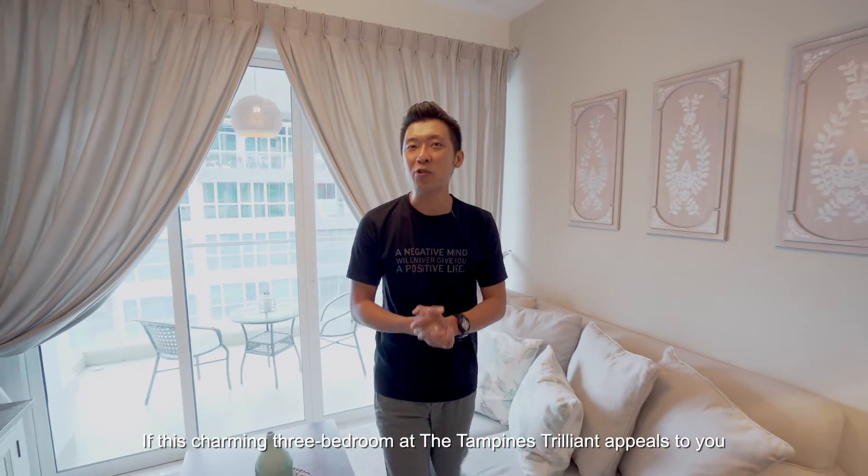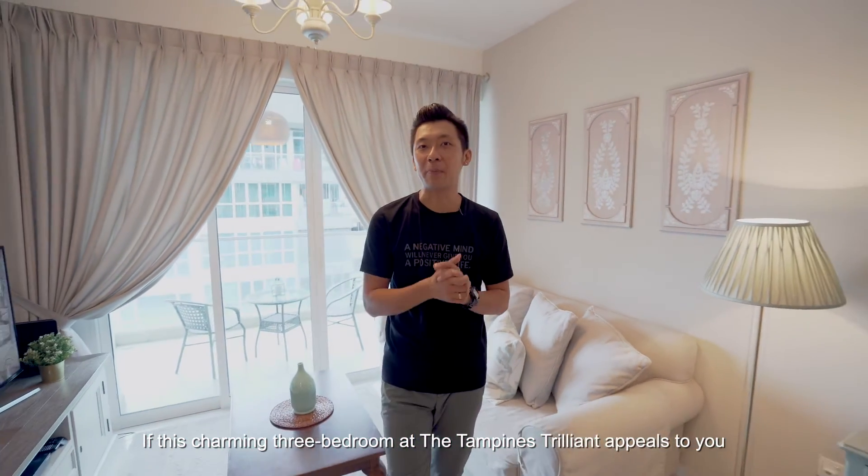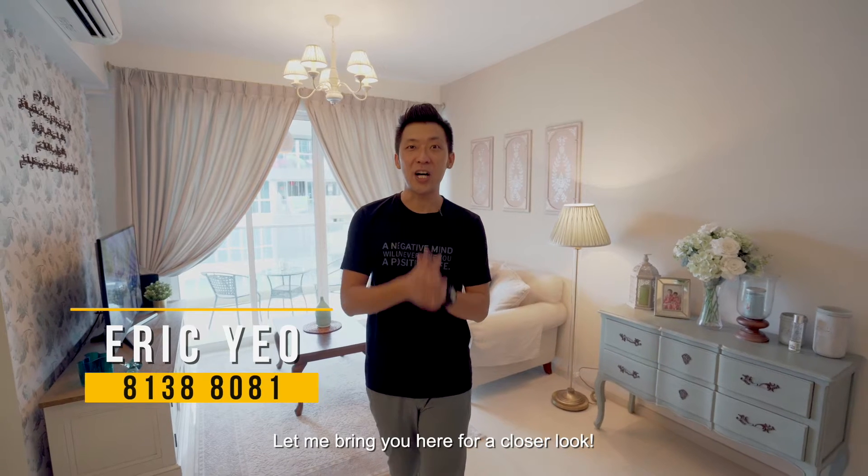If this charming three-bedroom at the Tampines Trillion appeals to you, I'm Eric Yo — contact me at 81388081 for a viewing. Let me bring you here for a closer look!